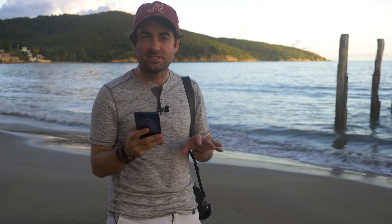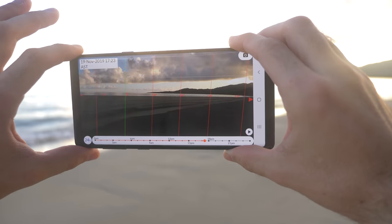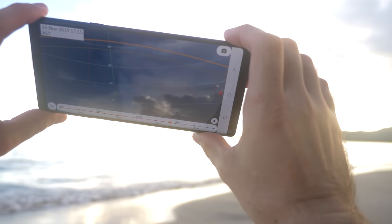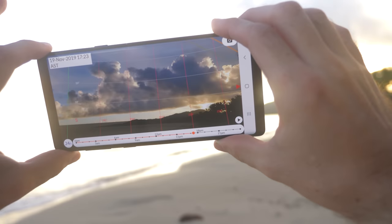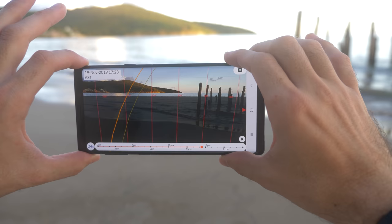The app also lets me go through different seasons, so if the sun isn't rising and setting exactly where I want right now I can figure out the perfect time of year to come back. The final setting is camera view — it opens my phone's camera and overlays all of that information using the camera itself, so I can scroll through the sky and see the exact arc where the sun will rise and set. The app also tells me when blue hour and golden hour are.